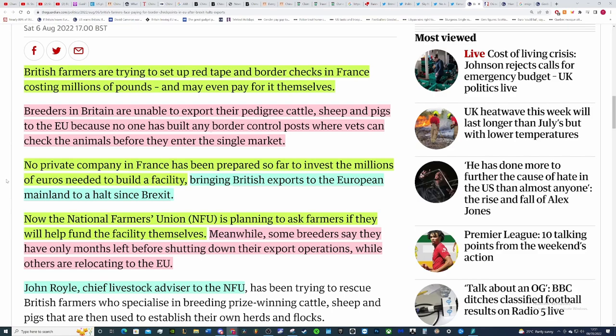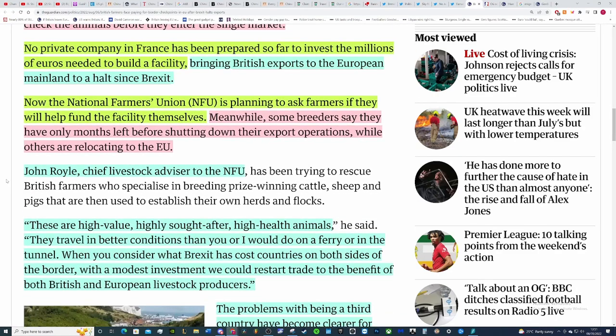British farmers are trying to set up red tape and border checks in France costing millions of pounds and may even pay for themselves. Breeders in Britain are unable to export their pedigree cattle, sheep and pigs to the EU because no one has built a border control post where vets can check the animals before they enter the single market. The argument that border control posts would be outside the single market doesn't make sense — they would be inside it, like an airport. No private companies in France have been prepared to invest the millions of euros needed to build a state-of-the-art facility.